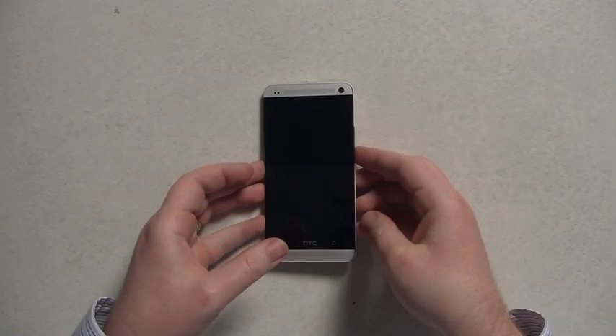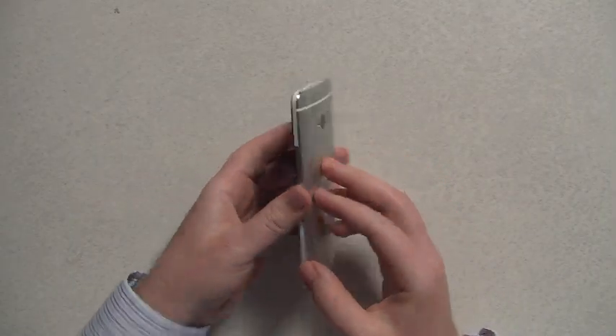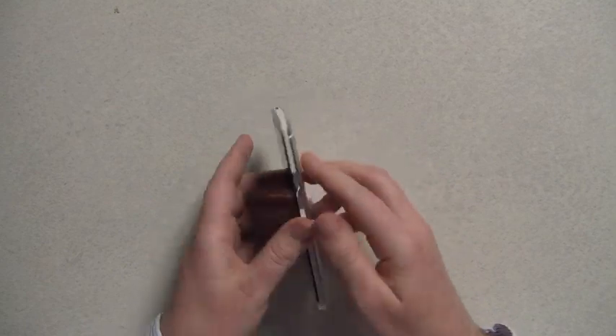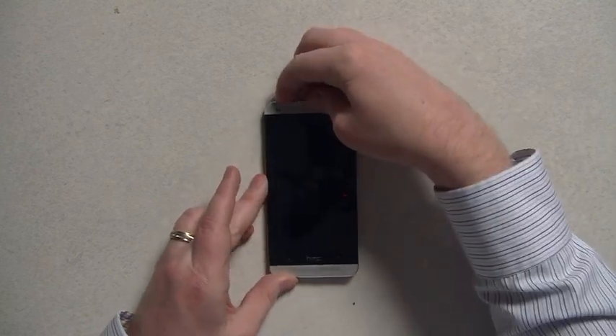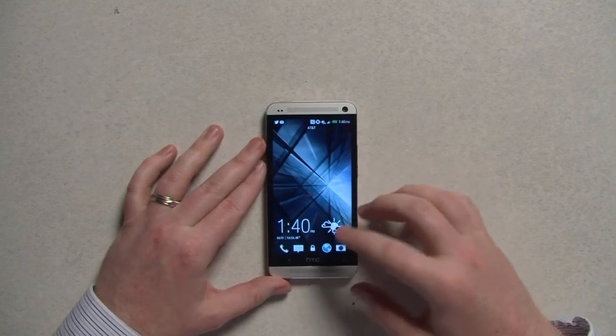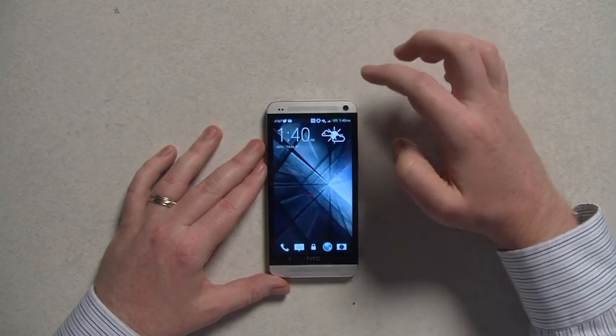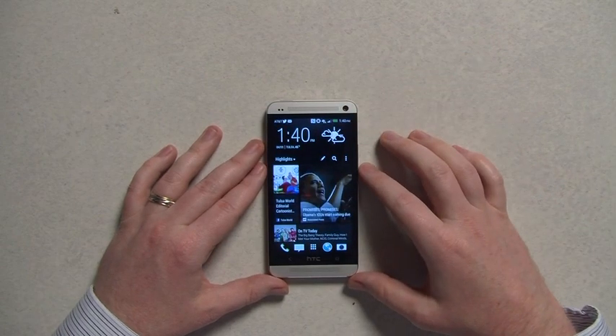It starts out by being a really nice looking phone. You've got a nice gently curved aluminum back, which I really like. Turn it on, and it looks a little different from the regular Android lock screen, but that becomes very apparent when you go to the home screen.